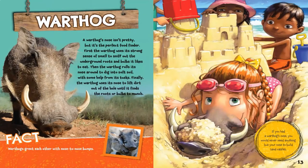A warthog's nose isn't pretty, but it's the perfect food finder. First, the warthog uses its strong sense of smell to sniff out the underground roots and bulbs it likes to eat. Then the warthog rolls its nose around to dig into soft soil, with some help from its tusks. Finally, the warthog uses its nose to lift dirt out of the hole until it finds the roots or bulbs to munch. Warthogs greet each other with nose-to-nose bumps. If you had a warthog's nose, you would never need anything but your nose to build sandcastles.